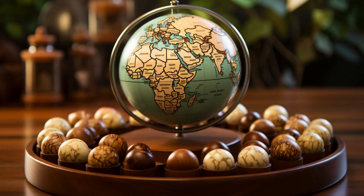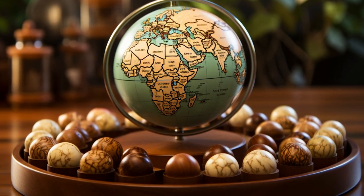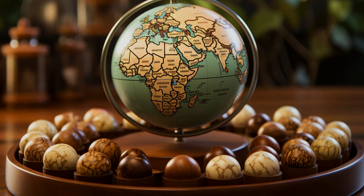Macadamia trees are quite the selective growers. They thrive only in rich volcanic soil and subtropical climates, limiting their growth to a few regions around the world.